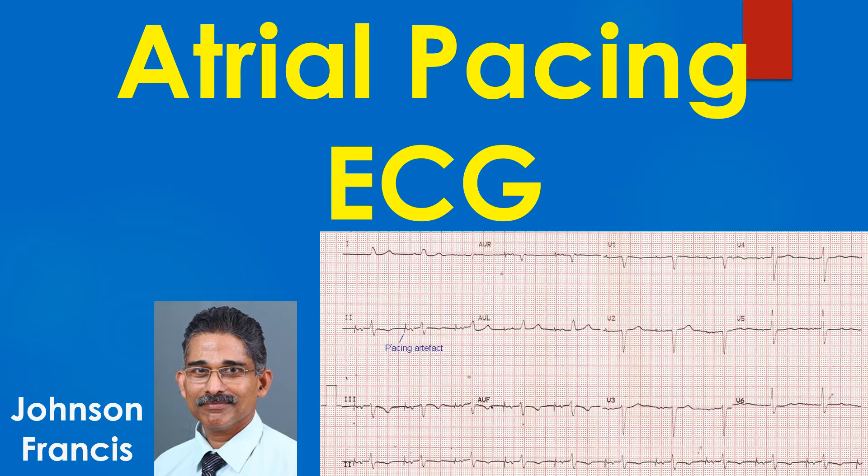Atrial pacing ECG. Pacing artifacts, also known as stimulus artifacts and pacing spikes, are seen before each P wave. P waves have an abnormal shape and appear biphasic in most leads.